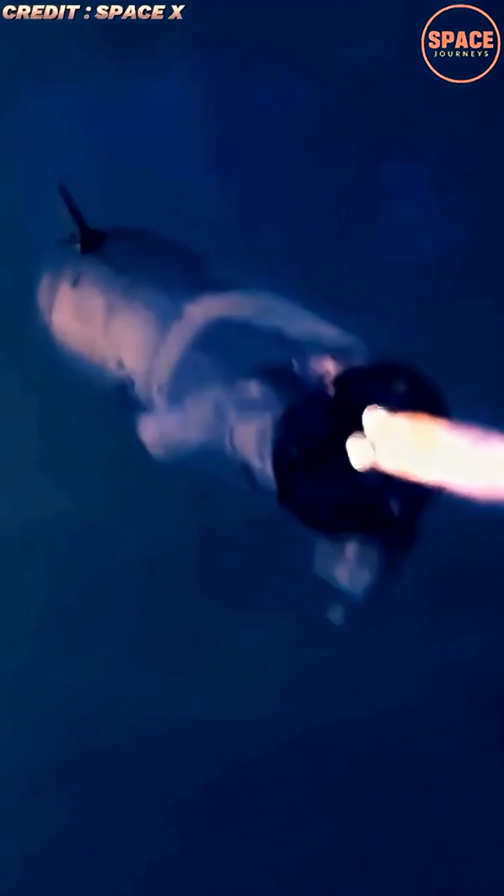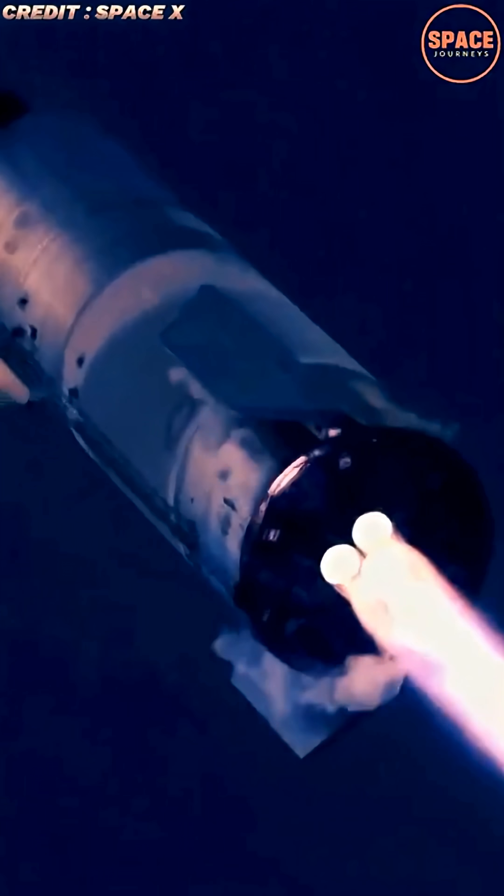As SpaceX continues refining Starship through Earth-based testing and simulations, the lessons learned from overcoming Mars' atmospheric challenges will define the future of human presence on the Red Planet and beyond.